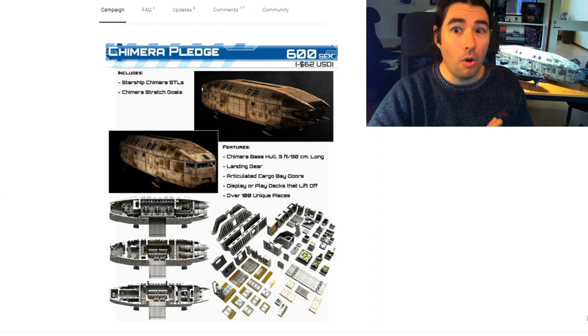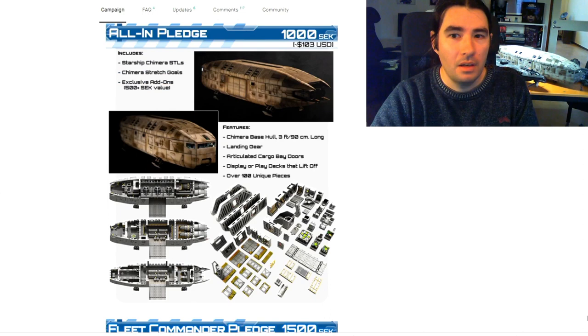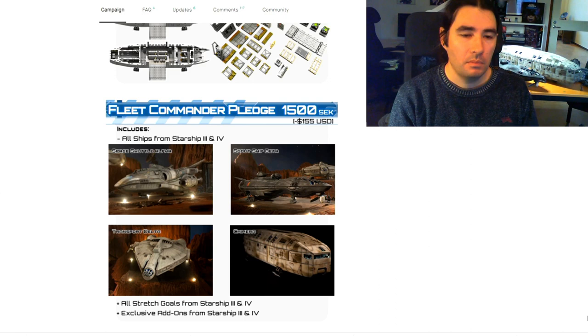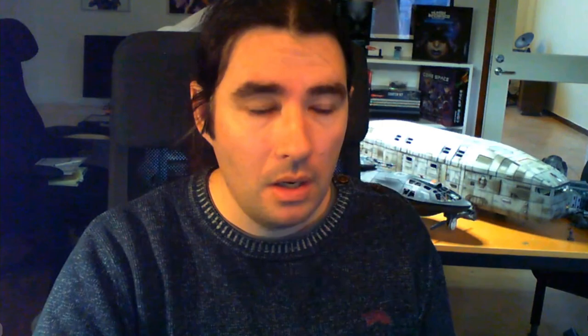We're scrolling through the Kickstarter at the moment. It has a very Space Truckers feel — such a robust-looking ship, but with so much play area inside, with multiple decks. It all uses a locking system, so it's not glued together. It uses the OpenLock system, which is open source. There are custom clips as one of the first stretch goals, which feed through a number of different parts to improve stability on the bottom of the ship.